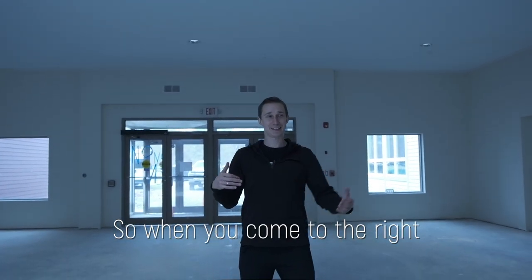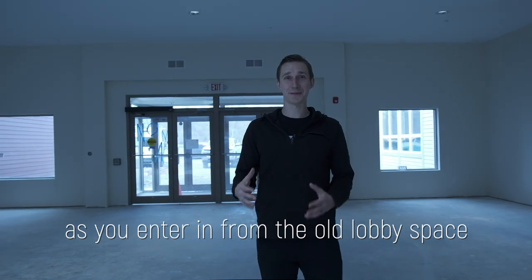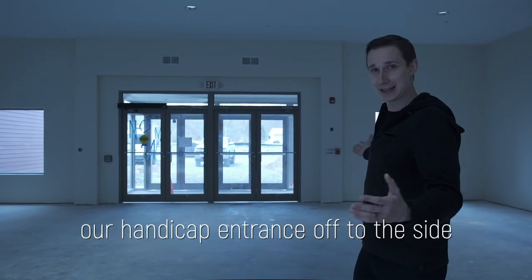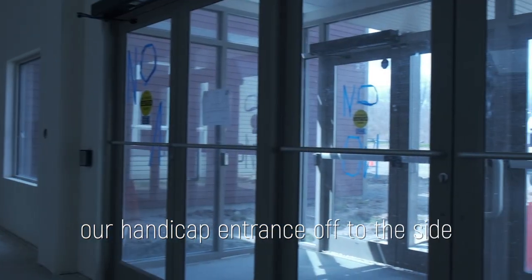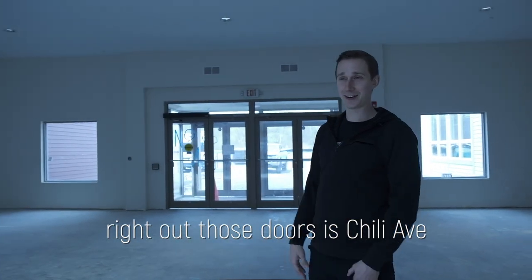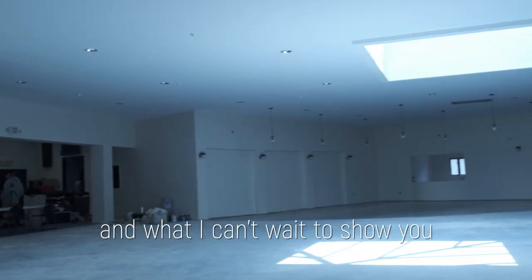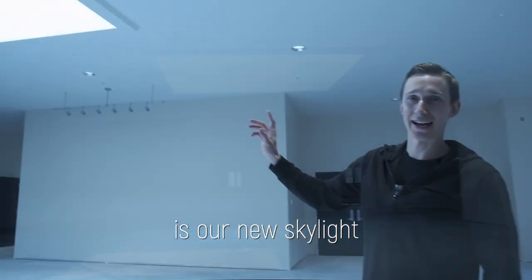When you come to the right as you enter from the old lobby space into this new space, you can see our handicap entrance off to the side. Right out those doors is Chai Lai Avenue. It's a nice, huge, big open space, and I can't wait to show you our new skylight.